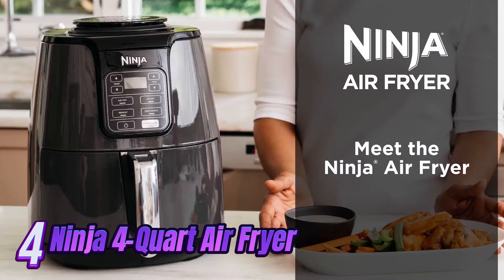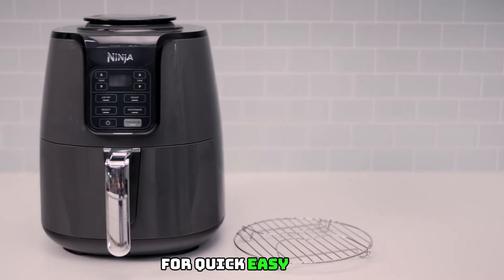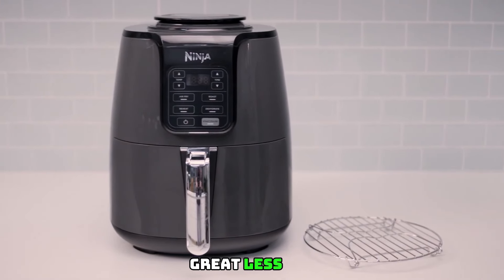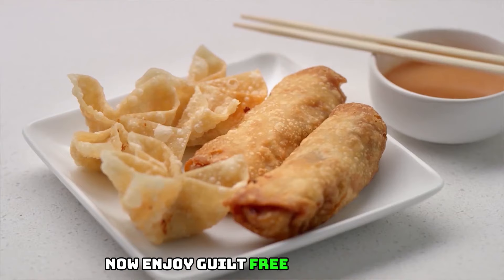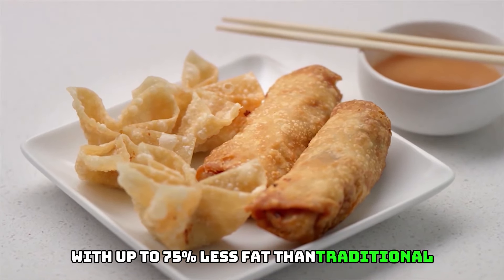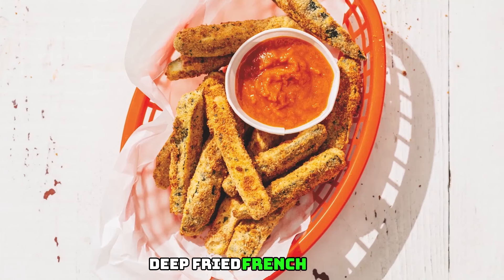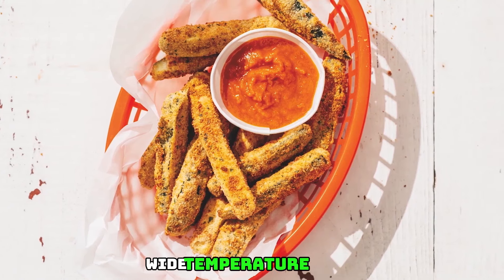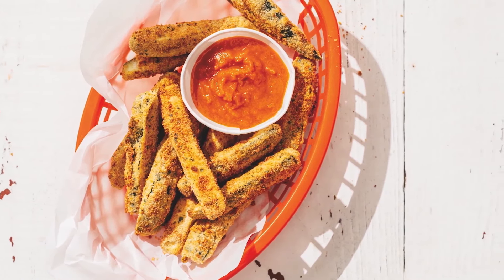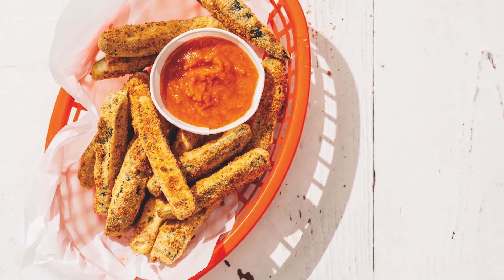Number 4: Ninja AF101 Air Fryer that crisps, roasts, reheats, and dehydrates for quick, easy meals with a 4-quart capacity and high-gloss finish. Eat less fat — air fry with up to 75% less fat than traditional frying methods (tested against hand-cut, deep-fried french fries). Wide temperature range of 105°F to 400°F allows you to gently remove moisture from foods or quickly cook and crisp foods with convection heat.